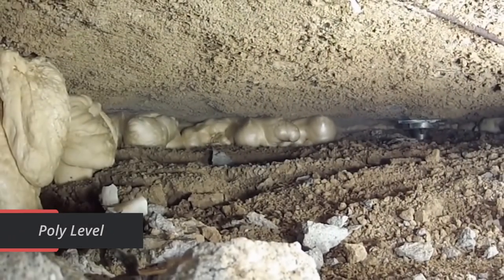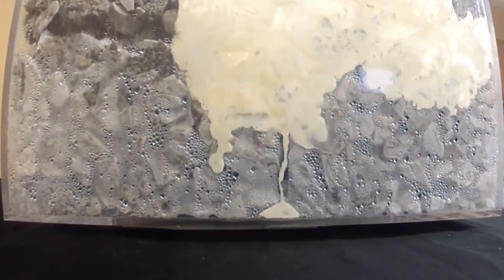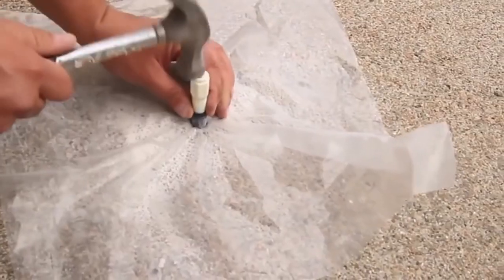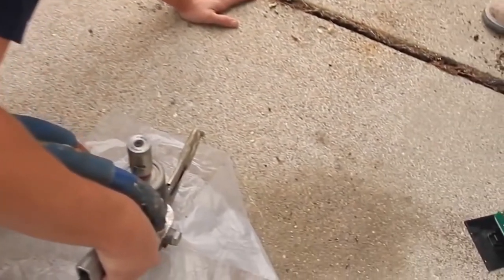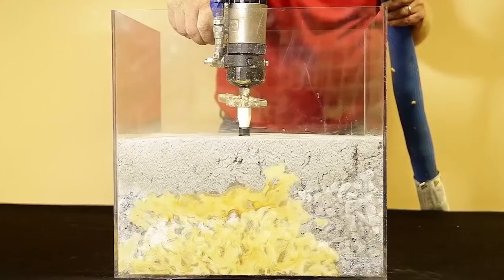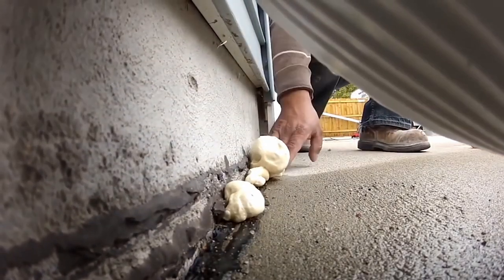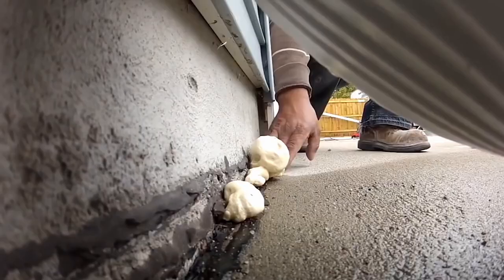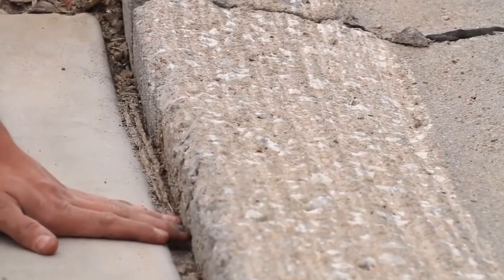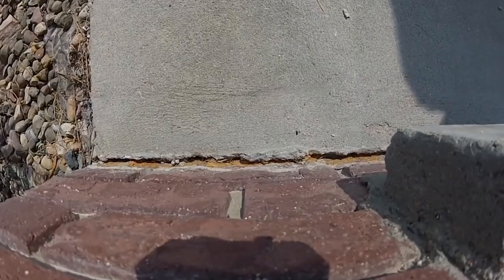Polylevel. Raising sunken concrete slabs is a complex and time-consuming procedure — or it was, because now you can use an advanced material known as Polylevel. It saves not only time and effort but also money, because removing the coating and laying new slabs is a lot more expensive. Polylevel is a foaming polymer that reaches its maximum strength in 15 minutes. The material is waterproof and eco-friendly — it doesn't contaminate the soil and does not exert additional pressure on it. The chemical reaction causing the material to foam is controlled, making it easy for workers to adjust the height.